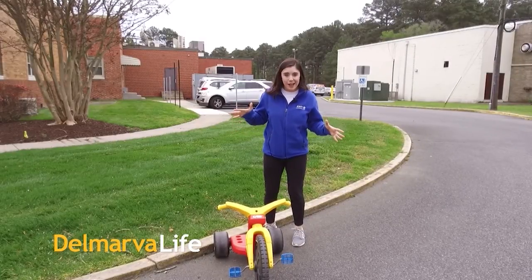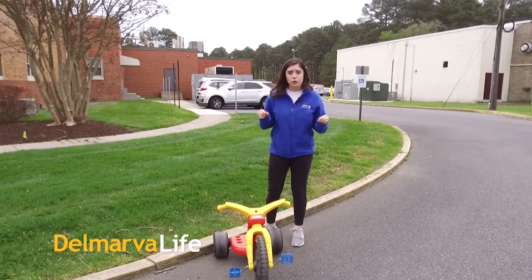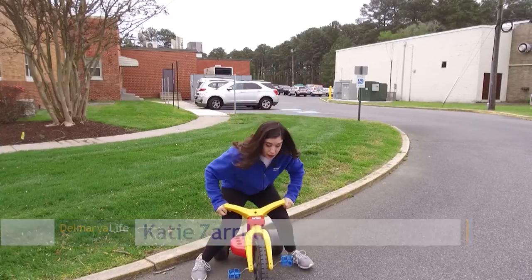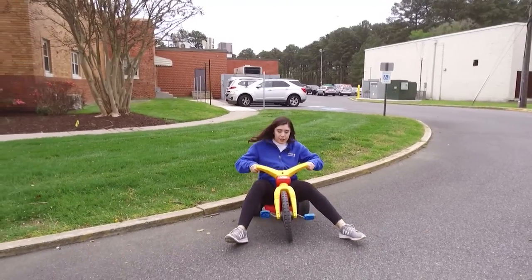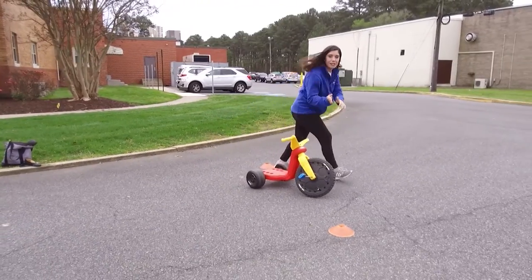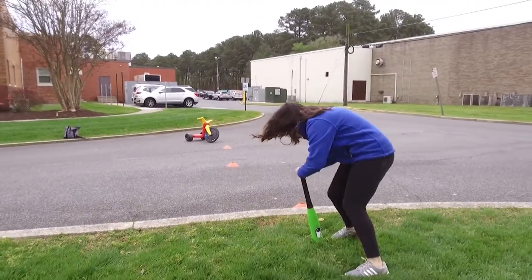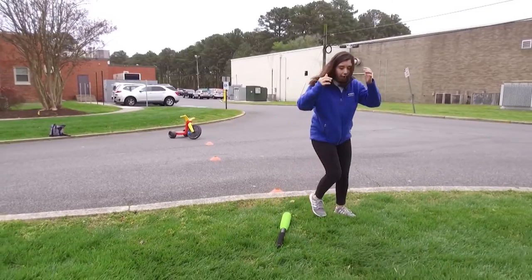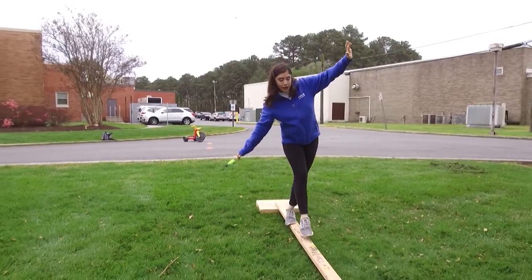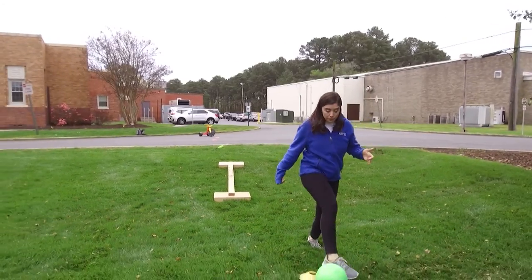Welcome back! It is obstacle course day here on Delmarva Life, and I have worked very hard with a lot of help to construct an amazing obstacle course for Corey to test. I know he's strong, but I'm really going to try to stump him. First move: take this trike through all of these cones, weaving in and out. Next, he's got to spin on this five times, so he might feel a little bit dizzy. Then, balance beam — hopefully he makes it across that. I cannot leave out soccer — I'm a soccer player.